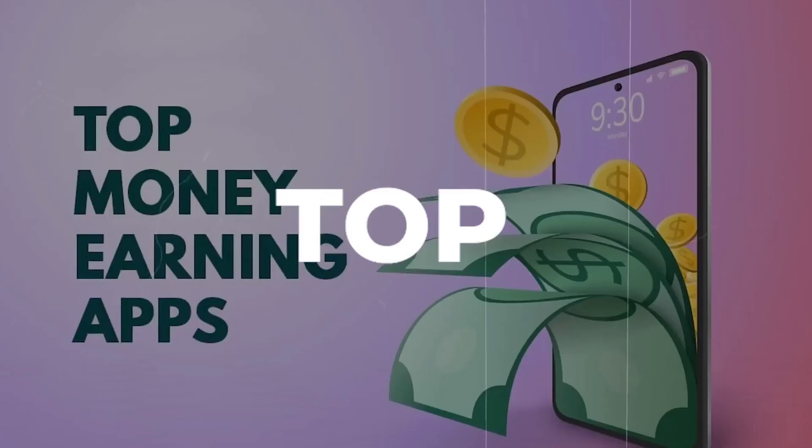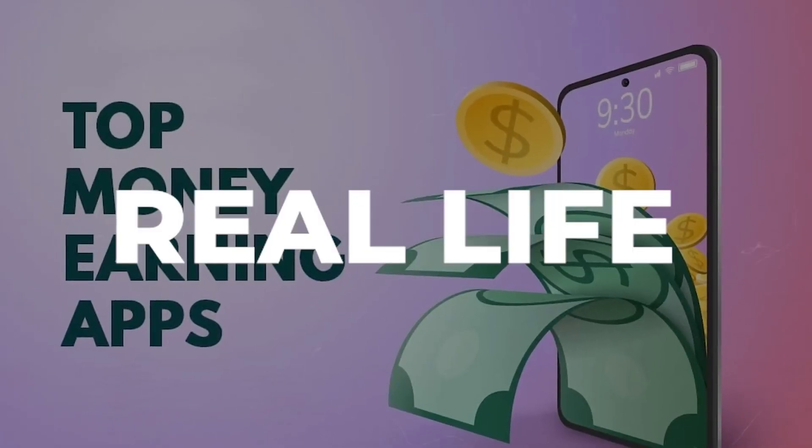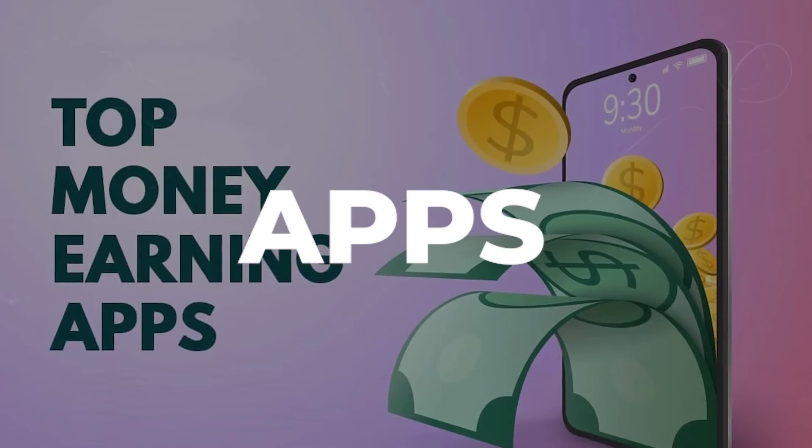In this video, you're going to see the top 16 real life money paying apps out there. By the way, the last one is insane. So stick around to find out what it is, and also if you want to win the giveaway that I'm doing and win free stuff.